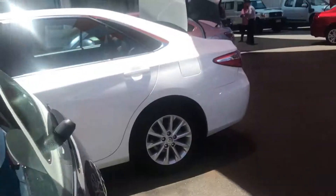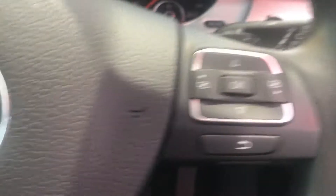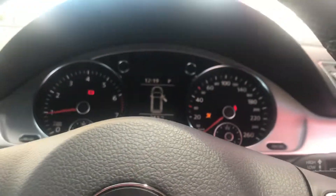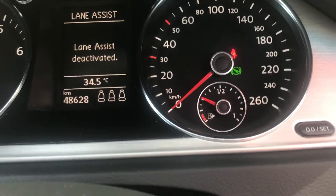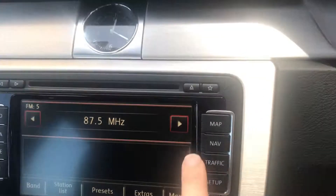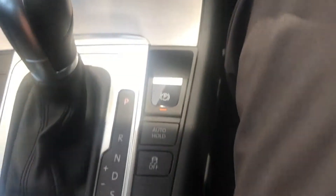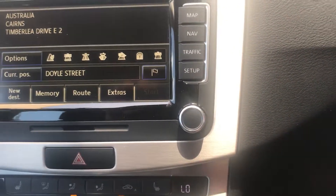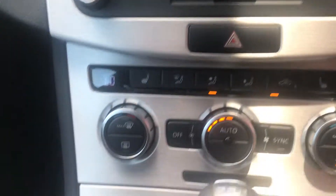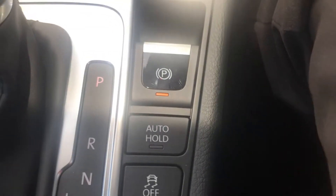I'll jump inside the driver's side now and start it up, press some buttons and show how everything works. Two sets of keys. Let's crack the aircon a little bit — 48,000 Ks on it. Start it up. Dual zone climate control with all the aircon controls there as well. You've got your sports and comfort suspension control, parking sensors front and rear, traction control, and the hand brake is electric as well.